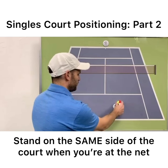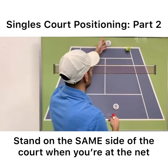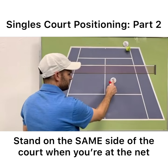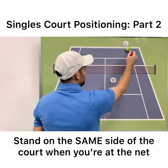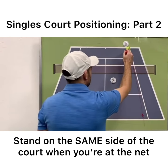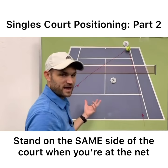Let's say you get a short ball. This is you. You hit a nice approach shot into your opponent's backhand corner. They go over here. When you come in, you should stand here. The reason is very simple: the down-the-line passing shot is the farthest passing shot to your right, and the cross-court passing shot is the farthest passing shot to your left.